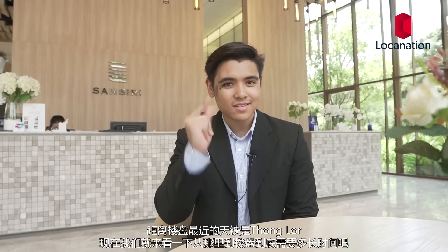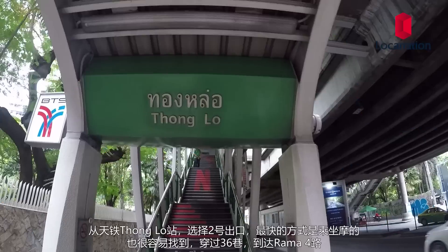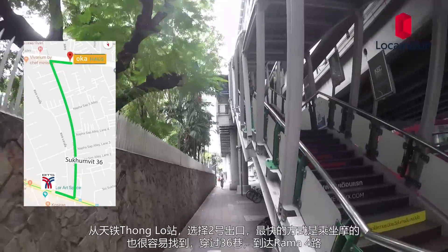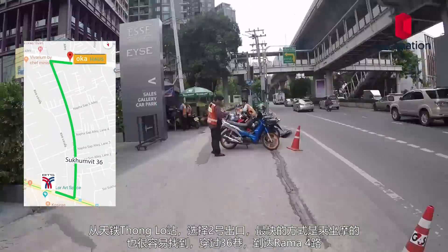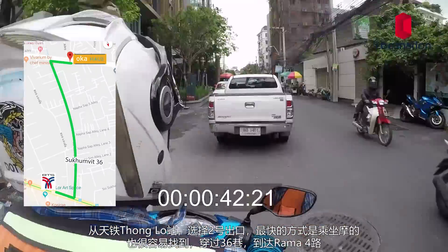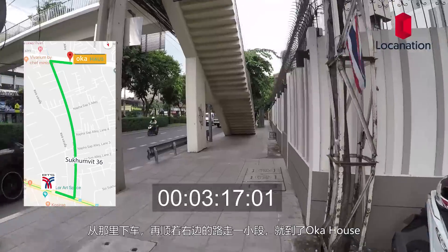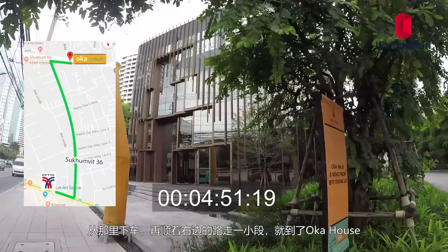The closest BTS station to Oka House is BTS Thong Lo. From Thong Lo BTS station, take Exit 2. The quickest way is to hop on a motorcycle taxi, which you can easily find. Head through Soi 36 until you reach Rama 4 Road. Get off there and a short walk to your right-hand side will lead you to Oka House.